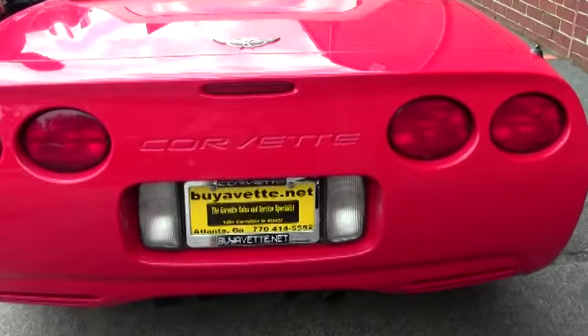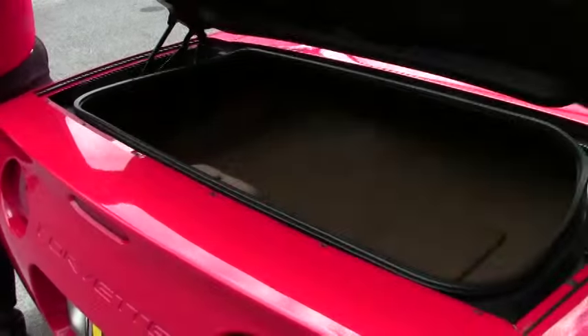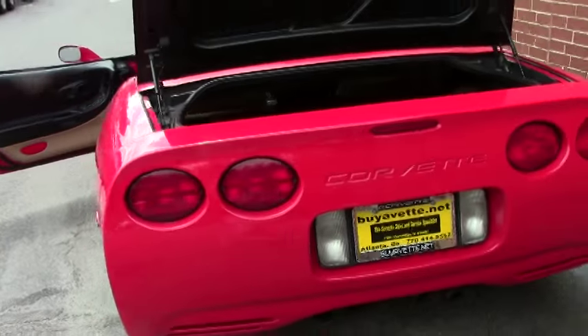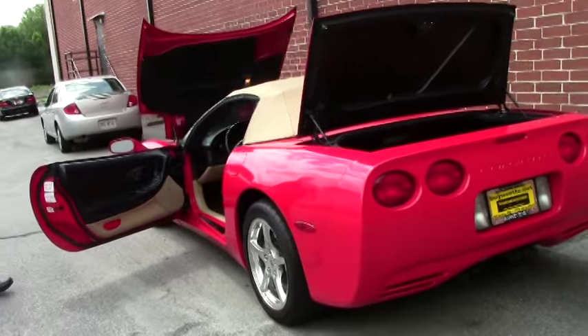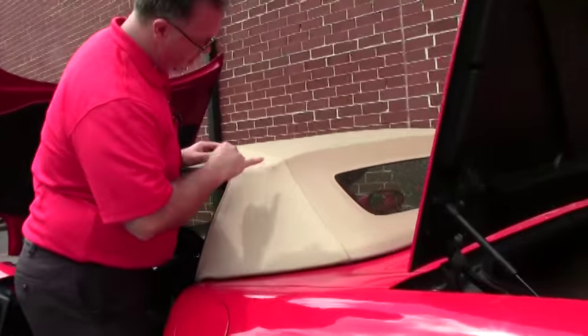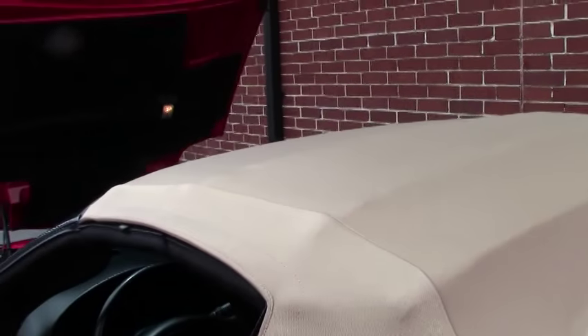The seating is in excellent shape and as you can see the trunk area is free of any major stains or issues. Tan tops tend to have these little black marks from the folding of the top, but this top I would call excellent shape. The glass window in the back is nice and secure and in good shape as well.